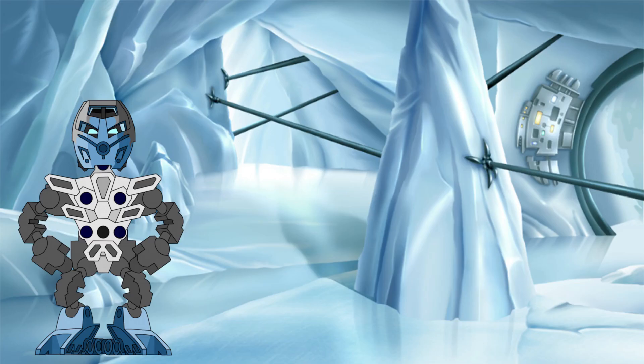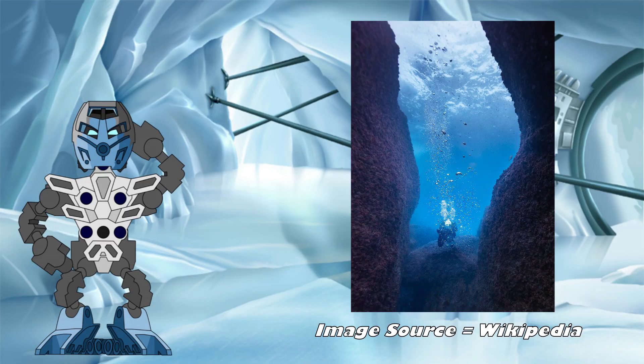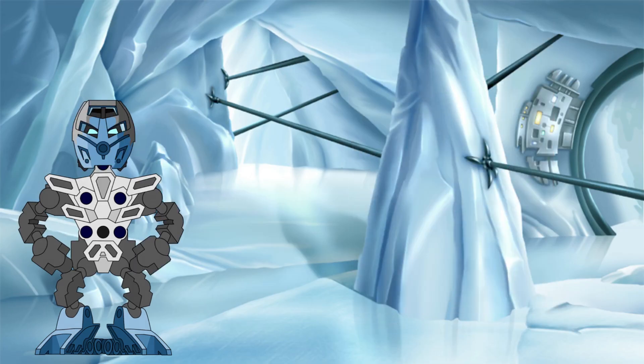For years, I had always written these off as pure science fiction. As anyone who has ever seen a bubble underwater can tell you, they don't stick around in the depths. They rise to the surface, and quite rapidly too. This is all down to the principle of buoyancy.